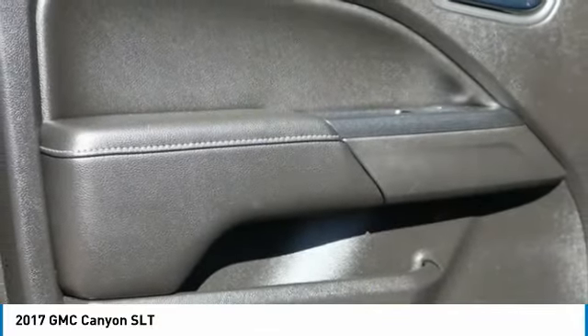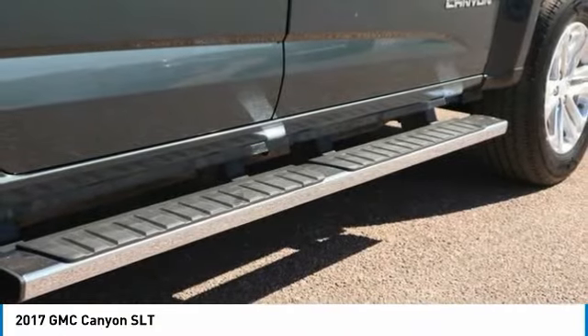Bluetooth, cruise control, trip computer, tachometer, heated passenger seat.